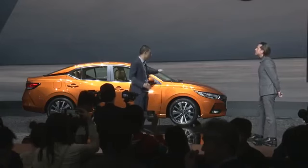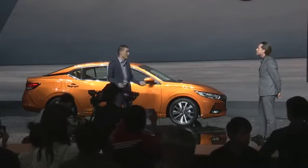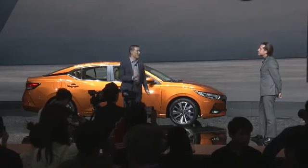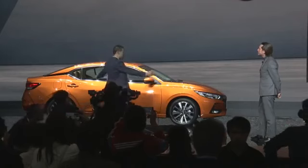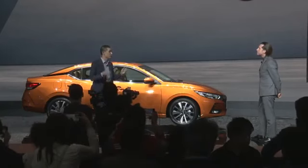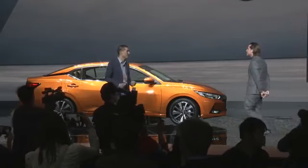It's wider first, and also lower. We were able to lower the roof height, the hood, and the whole body, so it sits lower — giving a much more sporty presence. But at the same time, the cabin space is important, so we stretched out the length of the cabin. It's a longer cabin, much more comfortable, with lots of leg room.